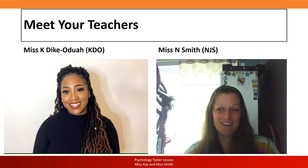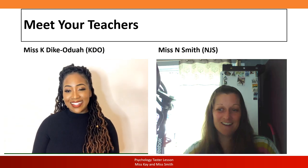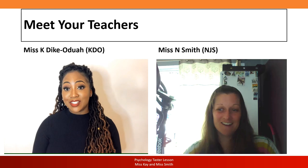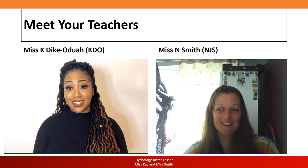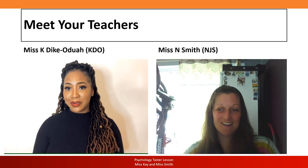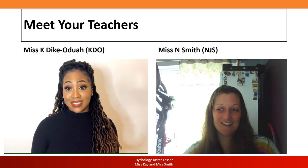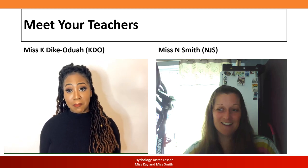Hello future psychologists of Hays School — my name is Miss Kay, my full name is Miss DK Odua, though most students call me Miss Kay. I welcome you to the psychology department. I work as head of psychology alongside Miss Smith, who is a lead teacher. Now, as you are interested in studying psychology, I need to put aside one myth: you cannot read someone's mind after studying psychology. What we do is read people's behaviours — the way they behave in certain situations and environments — and we use that to inform our understanding of the human mind.